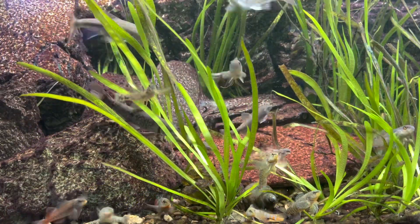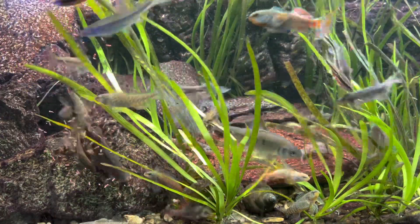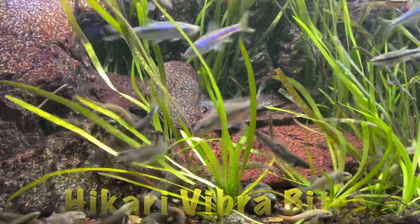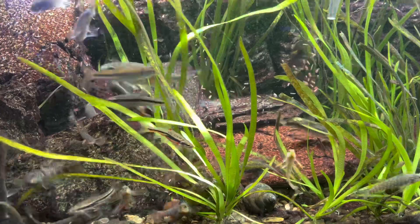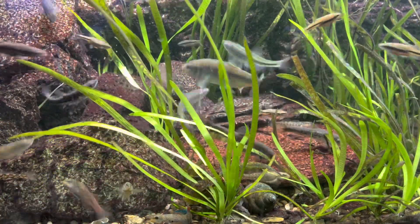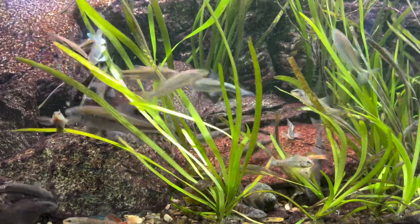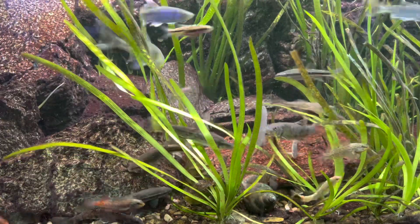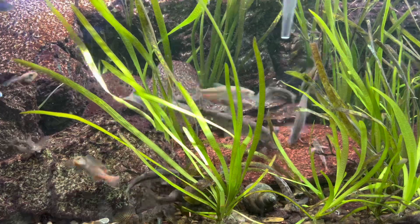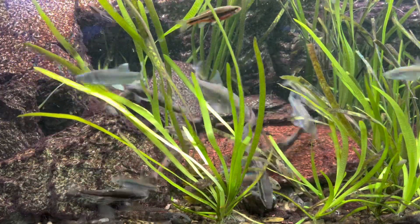This dry food is one that most of the darters eat; I've even got some of the rainbow darters eating it — they were the one holdout, as most of them will only eat frozen or live food. As you can see, if you use a turkey baster you can make sure the food gets down to the bottom, and all the darters will at least get a little bit to eat.